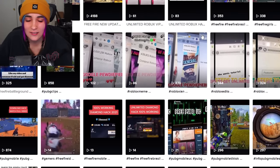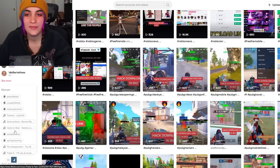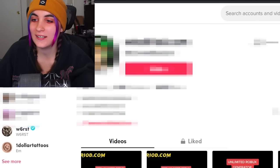Basically this dude is making tons of tutorials for different games — PUBG, Roblox, Fortnite — games that have a younger fan base that he can easily trick. It's kind of sad. I don't feel like getting cookie logged by clicking on that link. So, next hack.